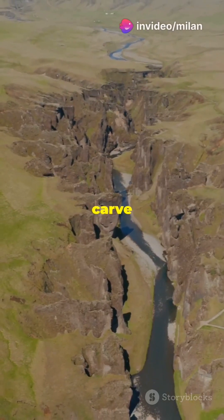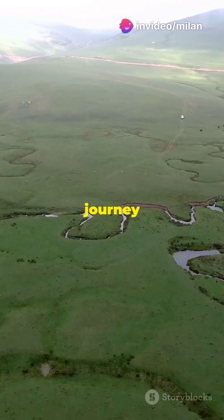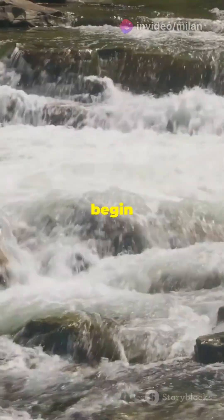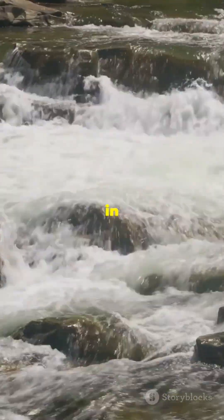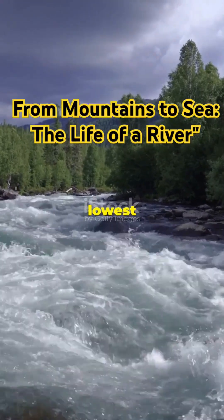Have you ever wondered how rivers carve their way through the landscape? Let's explore the fascinating journey of a river. Rivers begin their journey at a source, often high in the mountains. Driven by gravity, they flow downhill, seeking the lowest point.